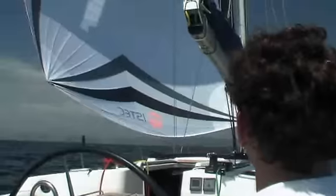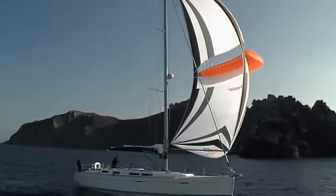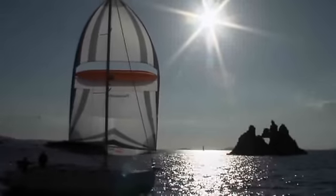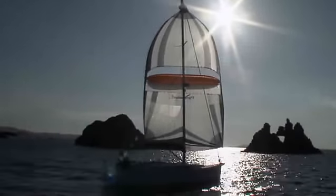With or without a pole, the parasailer contributes to a very relaxed mood on board. This makes the parasailer your ultimate invitation to sail around the world with supreme ease.